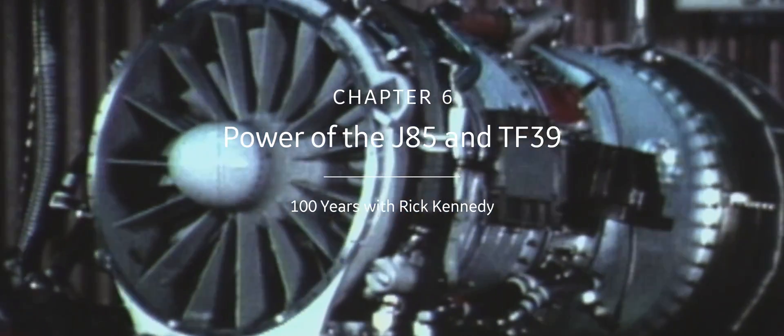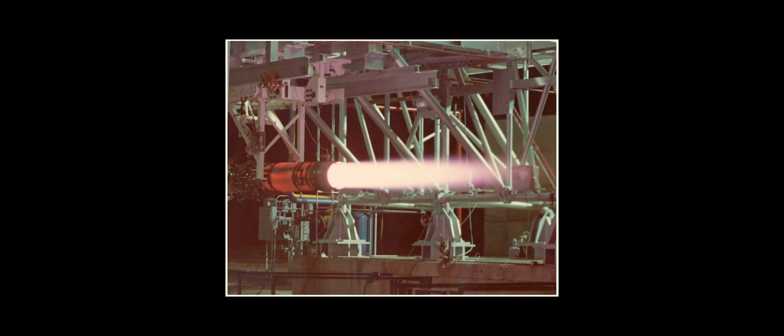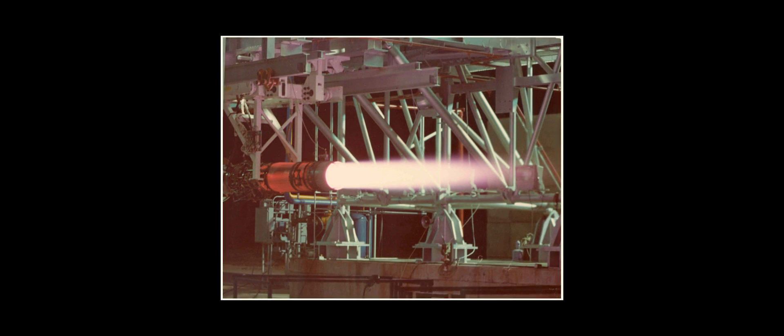One of the coolest engines GE ever developed is called the J85 — it's like the little tough guy. It was a very small turbojet, actually had an afterburner at one point, and serves both commercial and military in very unique ways. When this engine was designed in the 1950s at the Lynn operation, its very first application was to power a missile decoy.